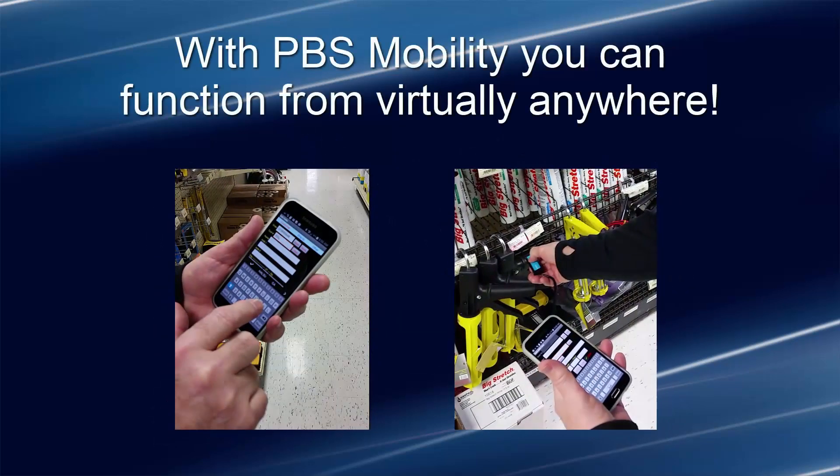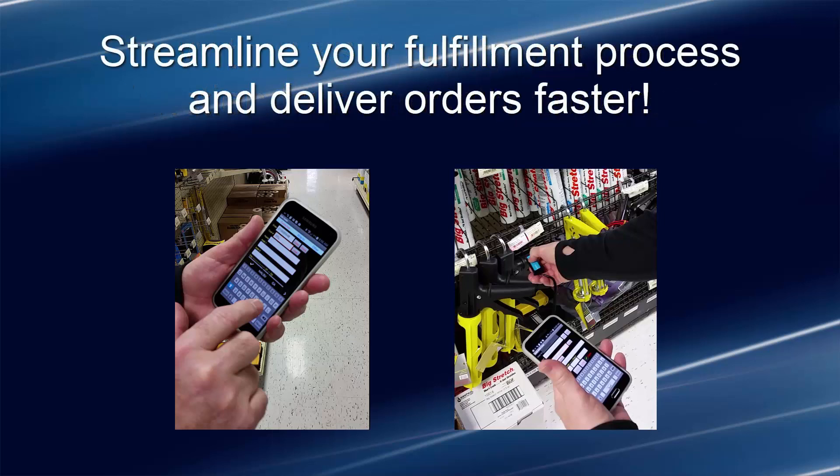PBS Mobility, for instance, can provide real-time access to inventory and customer information from a mobile device and even allow your sales reps to create and upload orders in seconds. All they need is a Wi-Fi or data connection to achieve this.